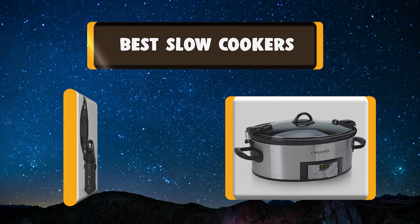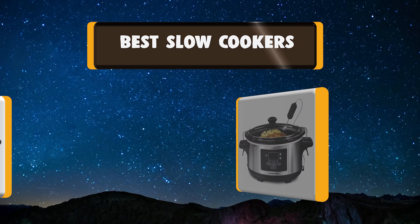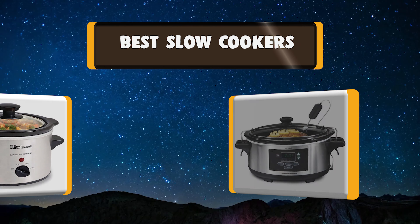Hello, I have picked the perfect list of the best 7 slow cookers based on price, ease of use, durability, functionality, etc. Let's get started.